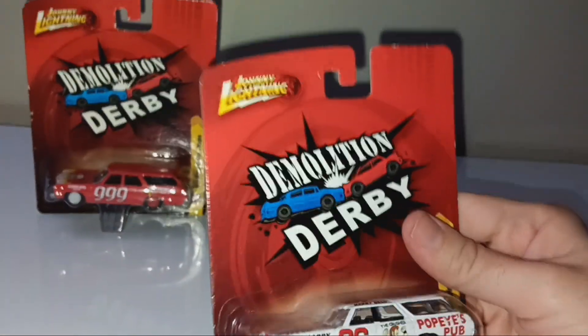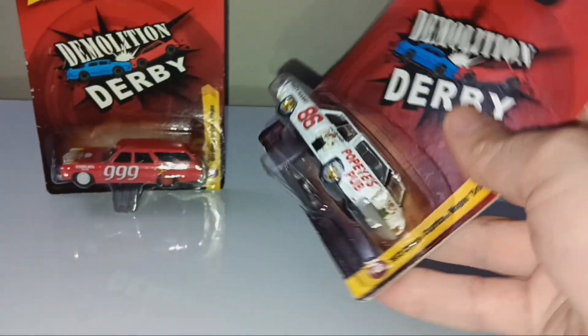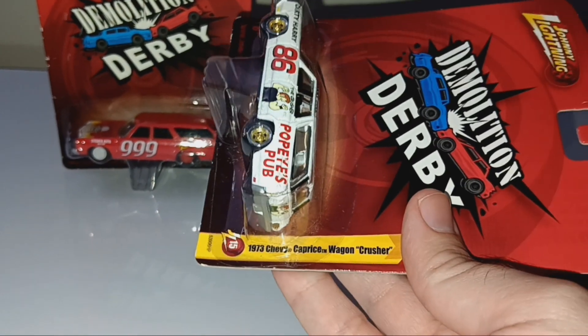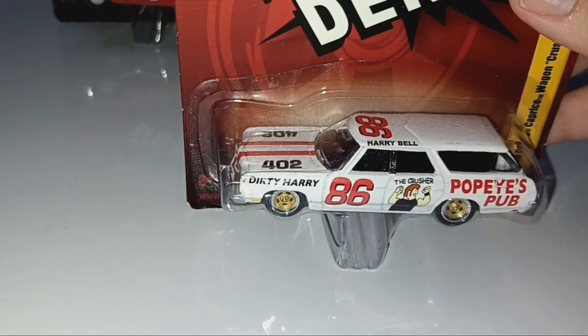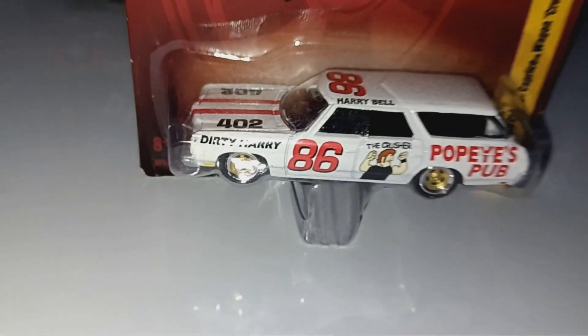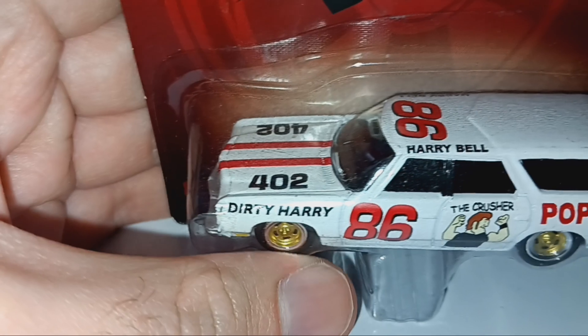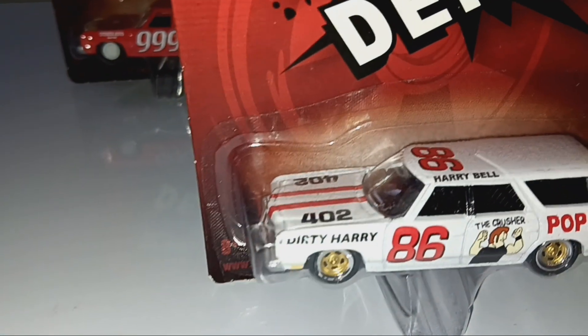Alright, this is the same car, only with a different casting — the same Johnny Lightning Demolition Derby. It's the 1973 Chevrolet Caprice Wagon. It says Crusher on it, and it's number 86. Looks like the driver must be named Harry Bell, and the car on the front fender says Dirty Harry.